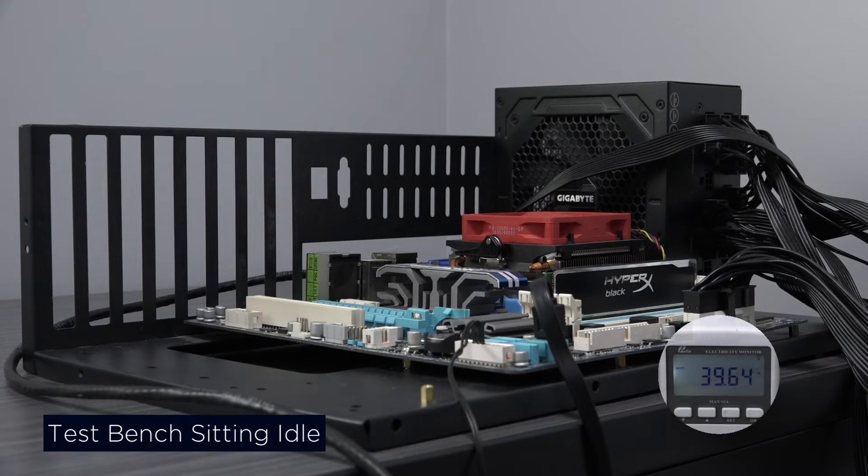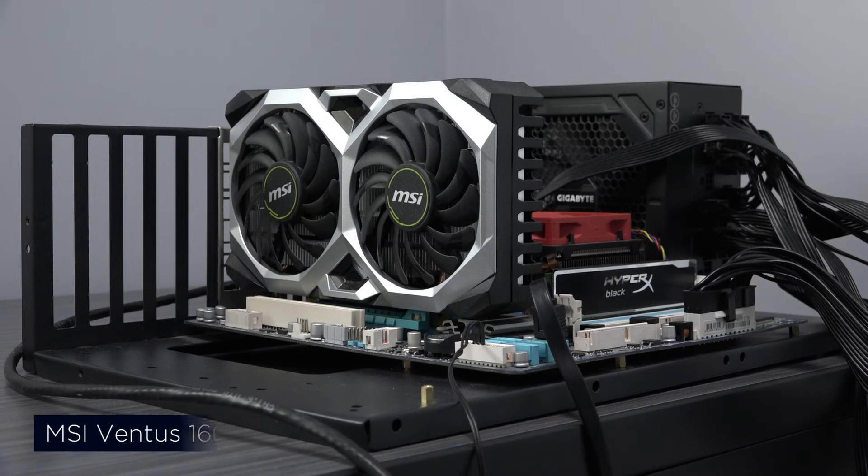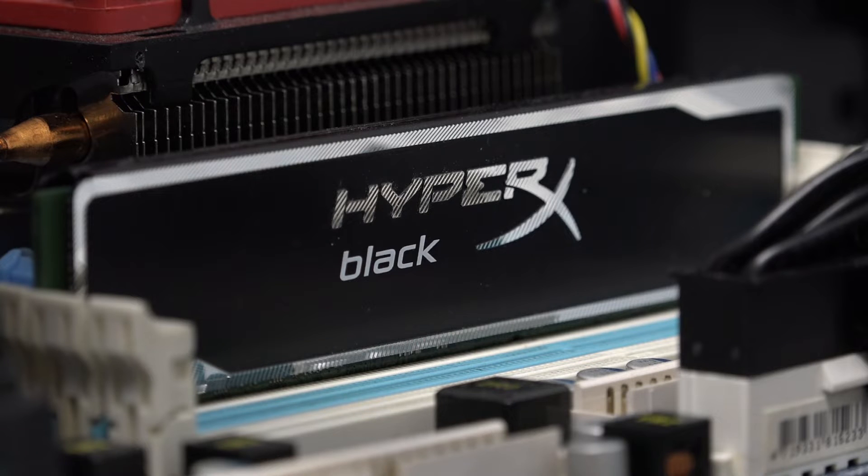In today's video, I want to discuss the 1660 Super, a card that I now have a love-hate relationship with. Is this card still viable in 2022? I want to review a few projects and how well the card performs. Is there a place for the 1660 Super? I'll start by sharing my experience in a little more detail.